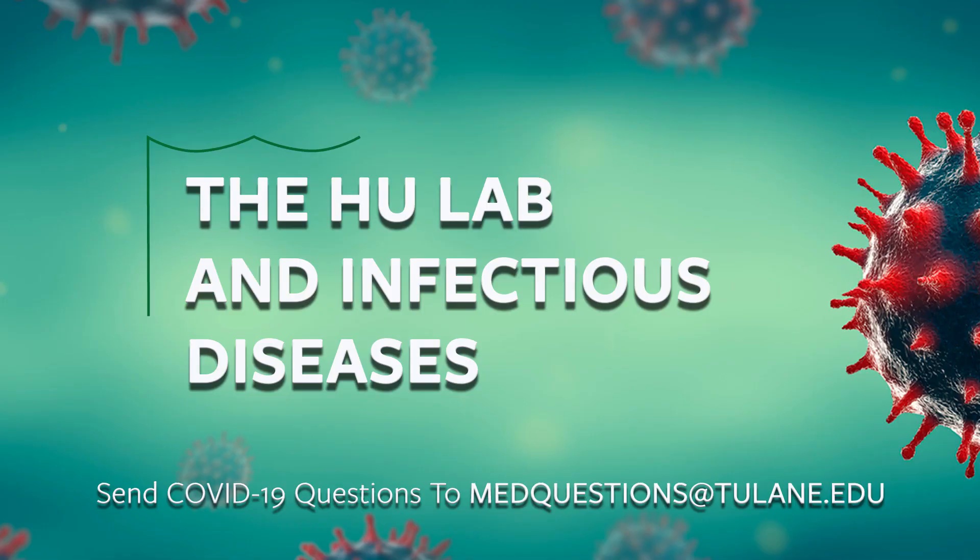I'm Sharon Courtney and we're talking to Dr. Tony Hu, the Weatherhead Presidential Chair at Tulane University, who's using applied engineering to develop a rapid test for COVID-19. How does your lab work with infectious diseases?